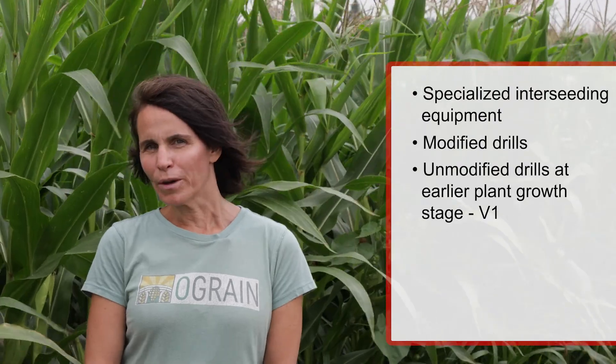These are still experimental practices, however, where we need a lot more research and data both on research stations and on farm to determine the feasibility of these approaches and the risks and benefits of coming in early with different equipment and establishing the cover crop prior to the last cultivation of organic corn.